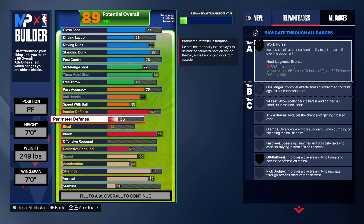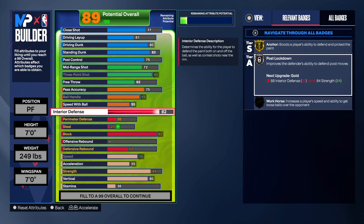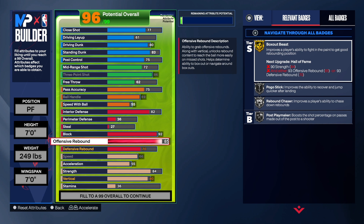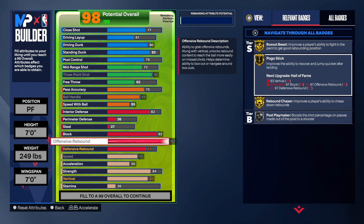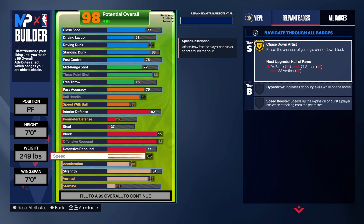For the perimeter defense we're going to leave it where it is. Some people like to take it up to a six — to each their own. We do have that 92 block — we got Gold Anchor, Gold Chase Down, and we will get Gold Pogo. We're taking the offensive rebound up to 92 to get Gold Rebound Chaser. To get Hall of Fame Box Out we'd need 90 strength and we're not reaching that, but Gold is good. The defensive rebound is at 77, which is okay.